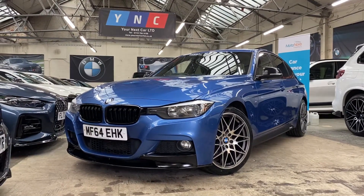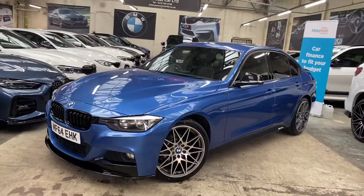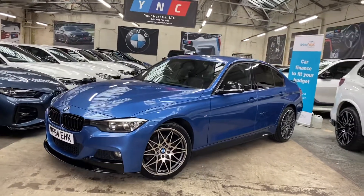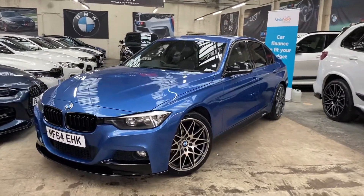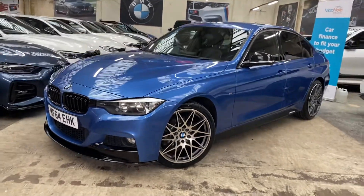Hello, welcome everyone to the walk-around video here at Your Next Car — the 2014 64-reg 318d M Sport saloon. The vehicle is presented in SDR Blue and features a YNT body enhancement kit. We've also added the brand new triple six competition style alloy wheels, the 19-inch variant.